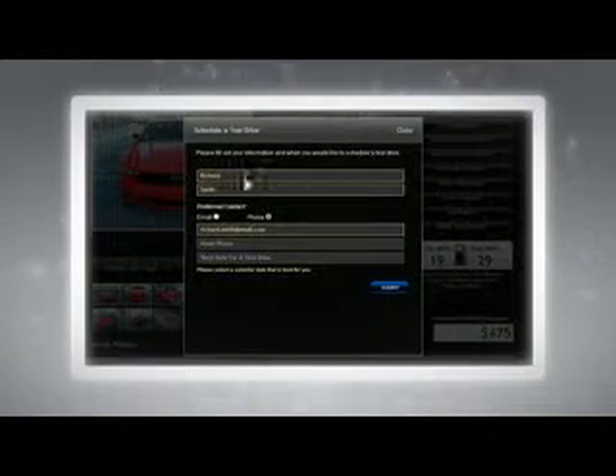After you finish the research, schedule a test drive at Rozier in Statesboro. We'll have the car waiting for you. It's simple — just log on and drive off.